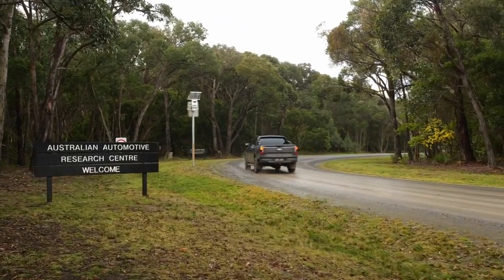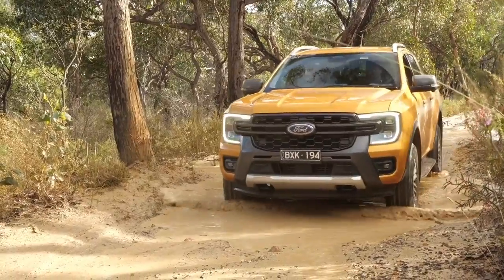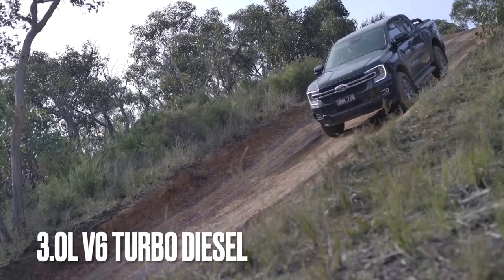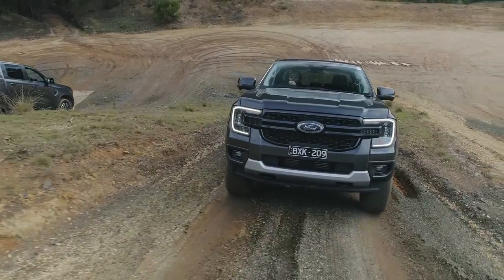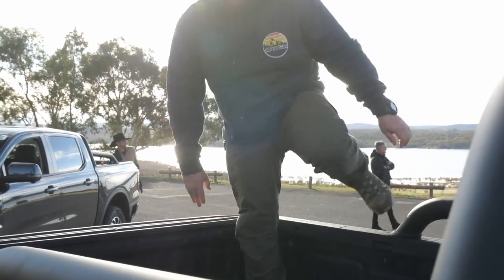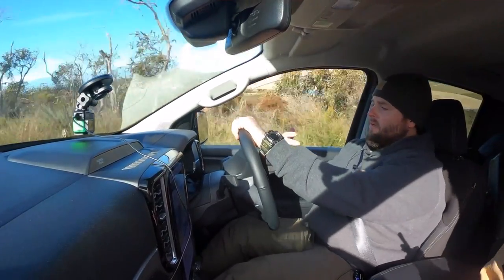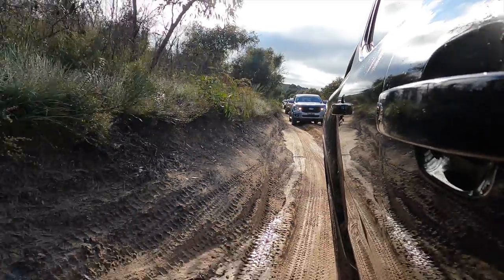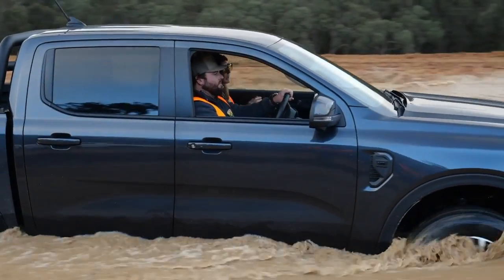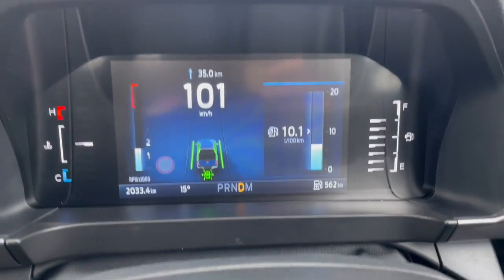So over the two days that we got to drive the next-gen Ranger, I got to drive both variants — the bi-turbo and the V6. Already experienced enough with the bi-turbo with the Ranger Raptor, so I kind of knew what we were already getting with that engine. My main focus, and probably your focus as well, is on the V6 — what's it like, how does it go off-road, what's the power delivery like, can we tune it, can we put an exhaust on it, air intake, snorkel, those sorts of things.